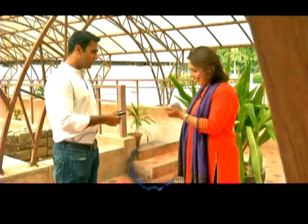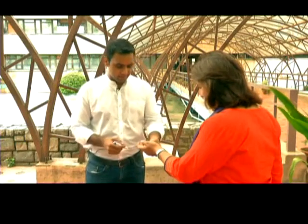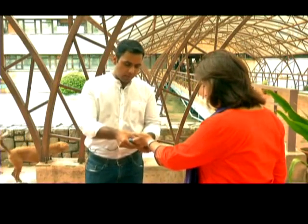Now we'll have to procure. I am the volunteer, so I am going to offer myself up for testing today. So you have to massage the patient's finger a little.